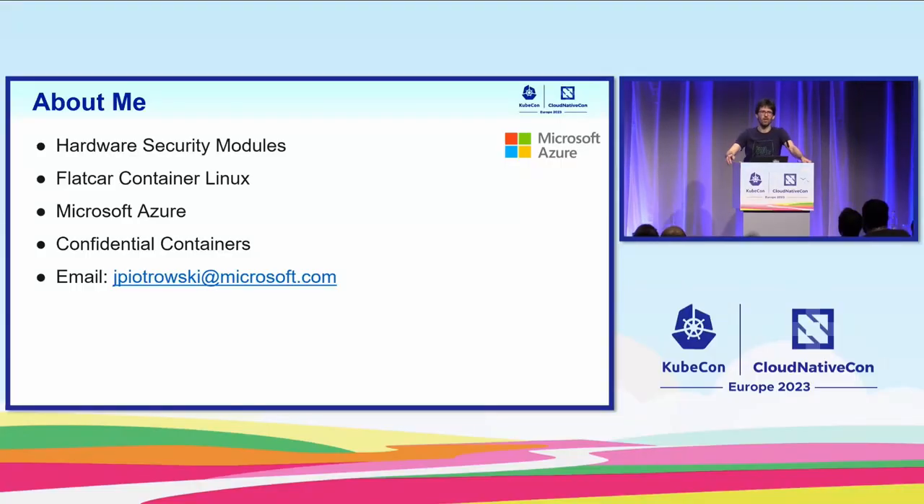At the start of this talk, I'd like to talk briefly about myself, just so you know where I'm coming from and what my background is. I started working in embedded Linux systems and hardware security modules. I'm one of the maintainers of the Flatcar Container Linux project. I've been working for Microsoft in Azure for the last two years, and for the last year I've been working on confidential containers. If you want to reach me after the talk with questions, that's my email. My SCED profile contains other socials, but that's the reliable one, or Slack — I'm on the CNCF Slack and the KubeCon Slack.